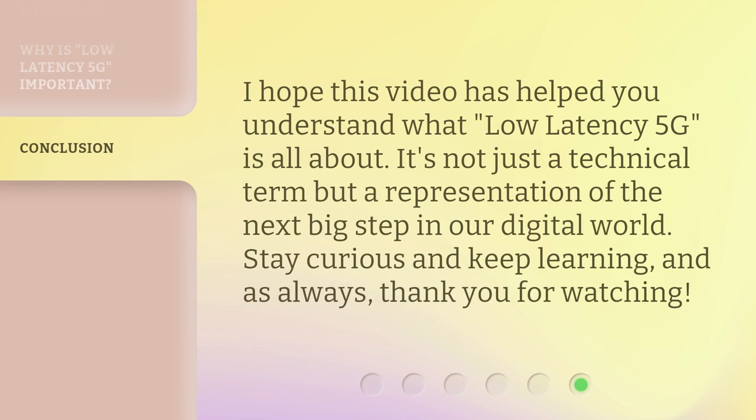I hope this video has helped you understand what low latency 5G is all about. It's not just a technical term but a representation of the next big step in our digital world. Stay curious and keep learning. And as always, thank you for watching.